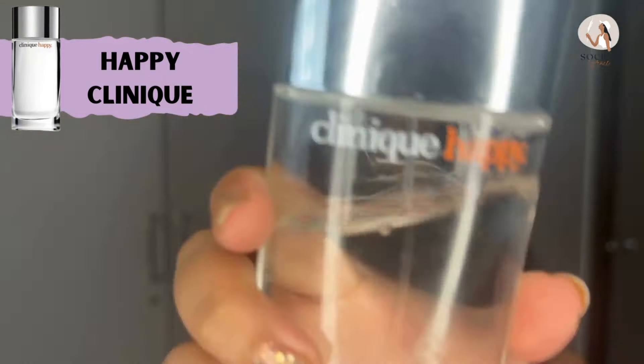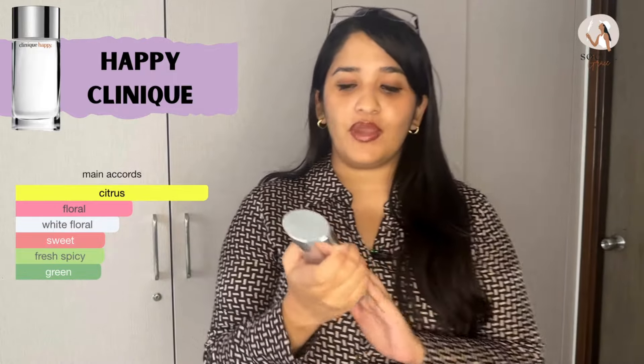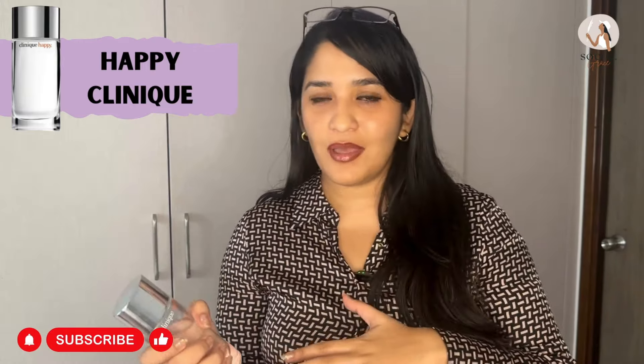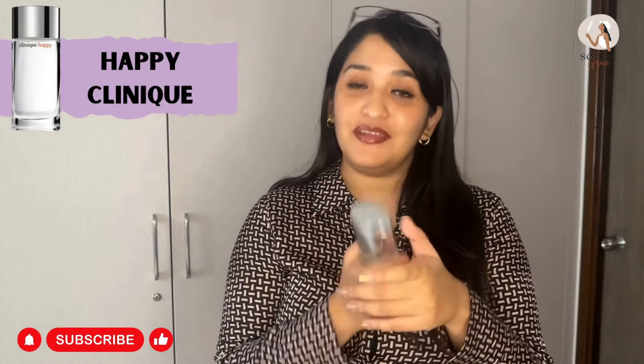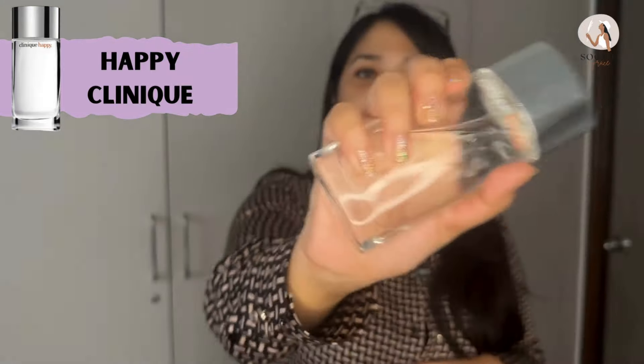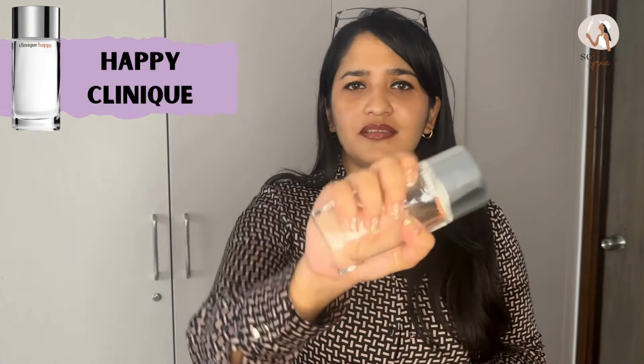Starting with the fifth spot, we have Happy by Clinique. The bottle has very clean packaging. The fragrance smells very clean, very citrusy, with a floral note as well — a very uplifting fragrance that will keep you happy and uplift your mood. It can feel outdated to some as it's not a very unique fragrance, but it's a very happy fragrance as the name suggests. You can find it on Nykaa as well as the Clinique store. I bought it from the Clinique store in the 1MG Mall in Bangalore.